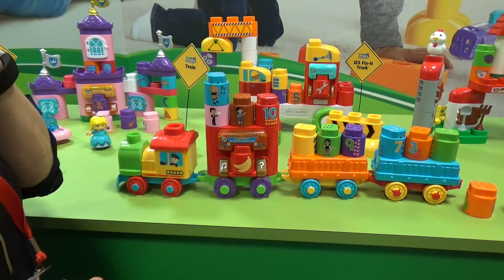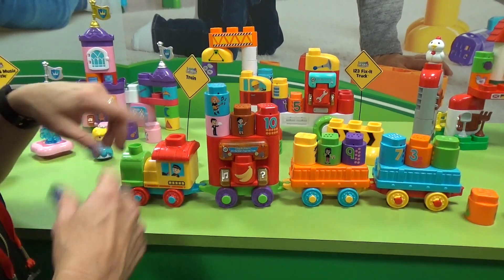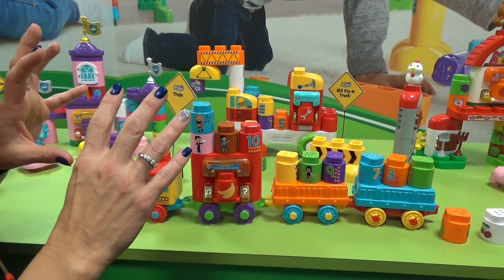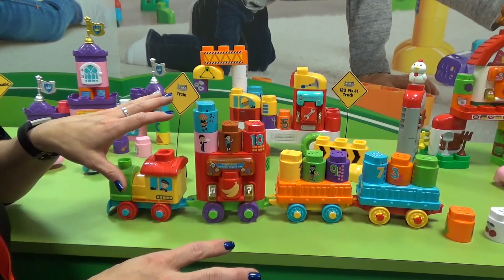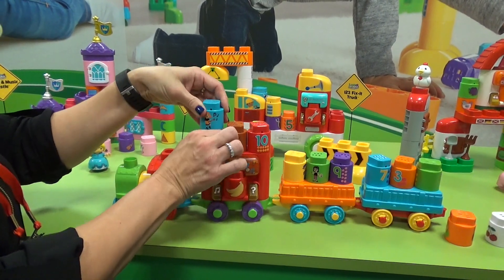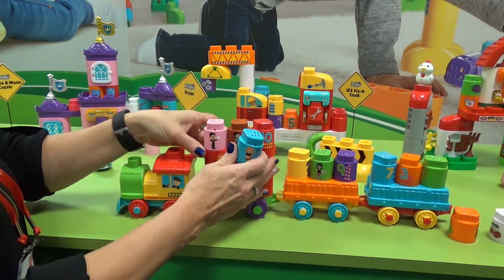Will it recognize the banana as well? Yes it will. So if you put it in again you'll get multiple responses again. What's great about it too is that the content is themed for each of the build play sets. So for example, this is a commuter train, so these are all fun occupations.